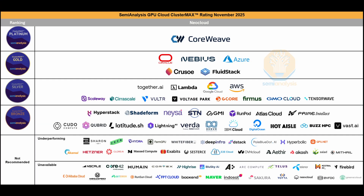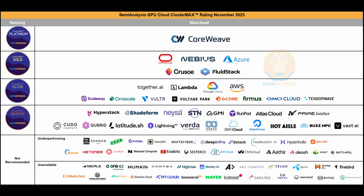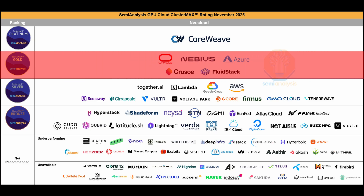ClusterMax 2.0 shows that the whole market is moving. While CoreWeave retains the top spot as the only member of the Platinum tier, because it continues to set and raise the bar for others, there are plenty of new entries in the other tiers. Oracle, Neveos, Azure, Crusoe, and Fluidstack retain their Gold tier status.